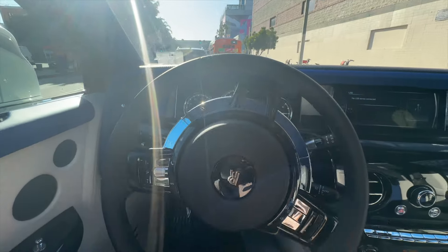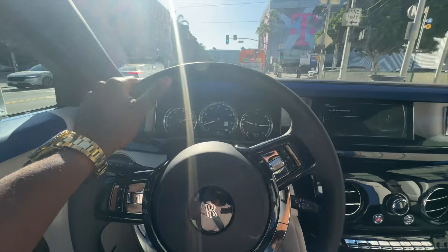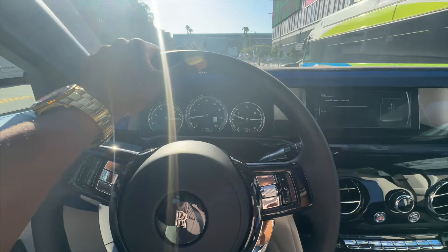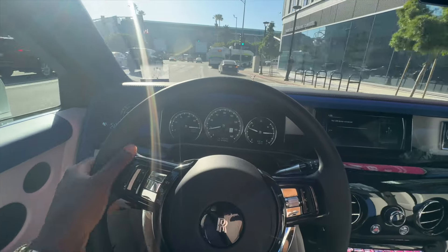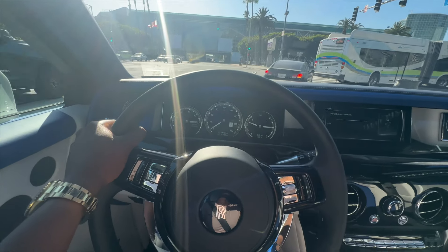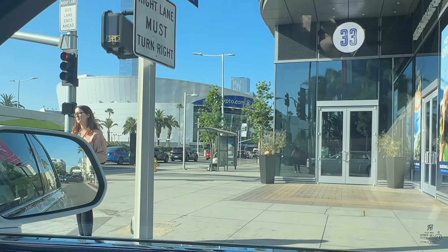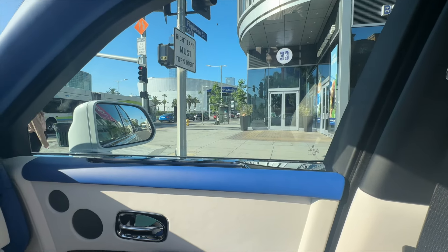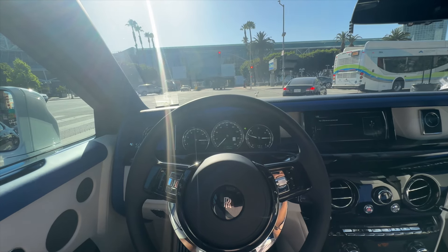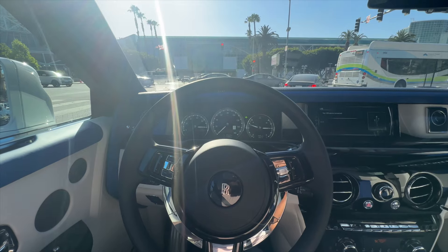We're about to cross the Staples Center — I don't know why I keep calling it that. It's now the Crypto.com Arena, you know, where LeBron and them play. Shout out LeBron James, the GOAT. We're about to approach the Crypto.com Arena. I'm definitely going to do an IRL video for you lot by the Crypto.com Arena — show you the new Kobe statue and all of that.